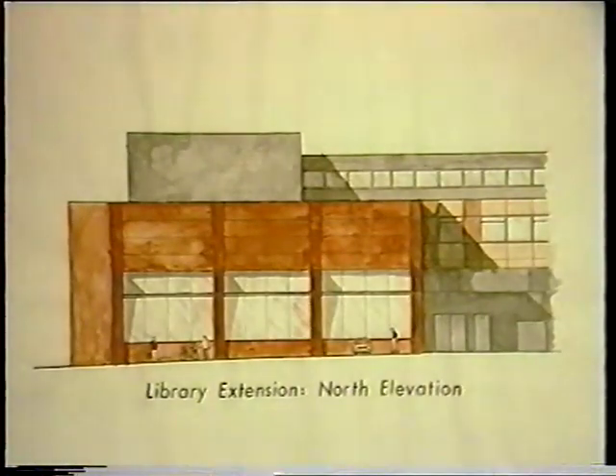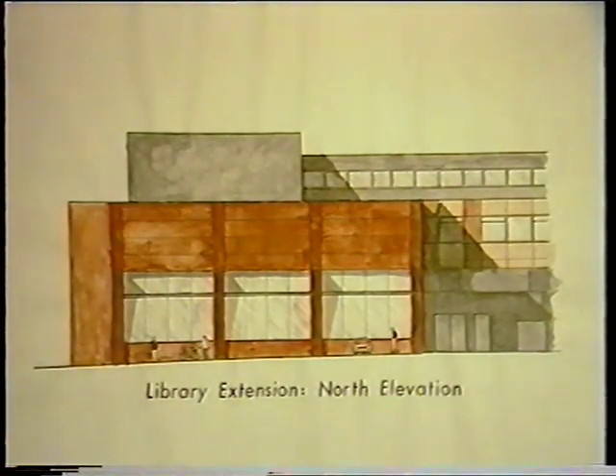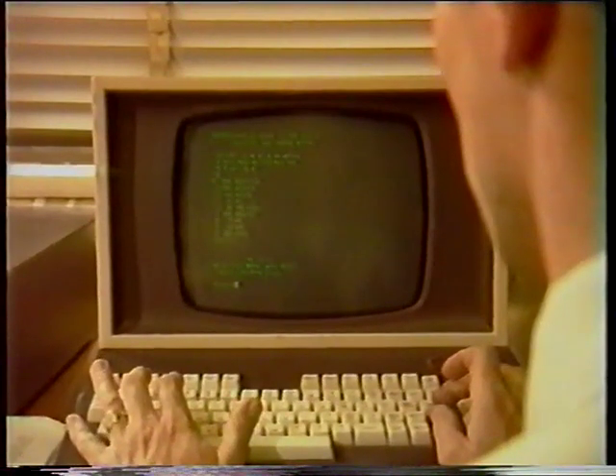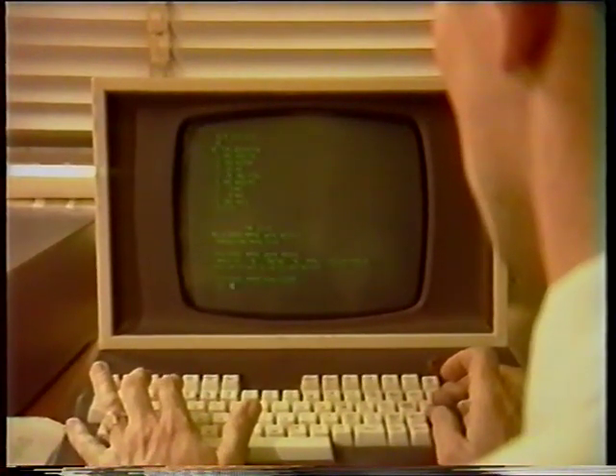Also in the news tonight, a late item has just come in. Southampton University has just been told by the University Grants Committee to press on with plans for major redevelopment of its main library. Proposals include an extension to relieve overcrowding problems and a new central core housing stairs, a lift and cables to serve a new online computer catalogue.